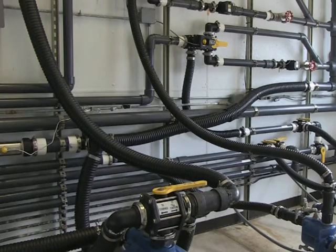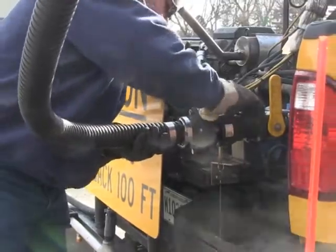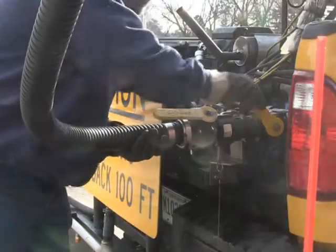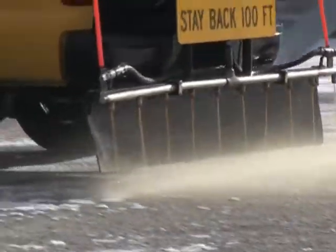We're in the blending building for the de-icer. This building will blend it all together via computer, precisely mixing the exact percentages that we want. We can punch it in depending on what the weather is. Trucks will pull up on the outside, hook up, and when they hit the switch, all three pumps run. So it's basically on-demand blending.